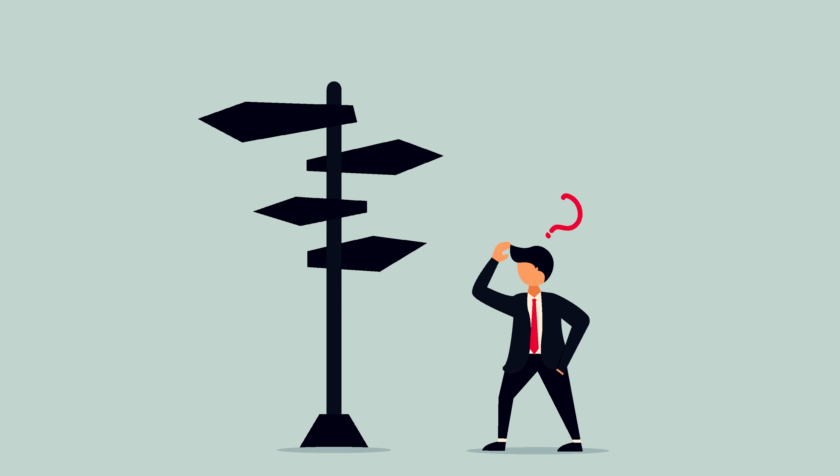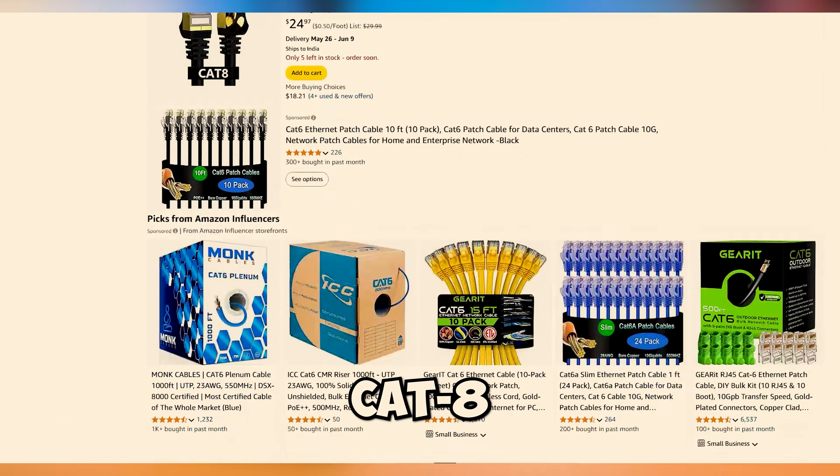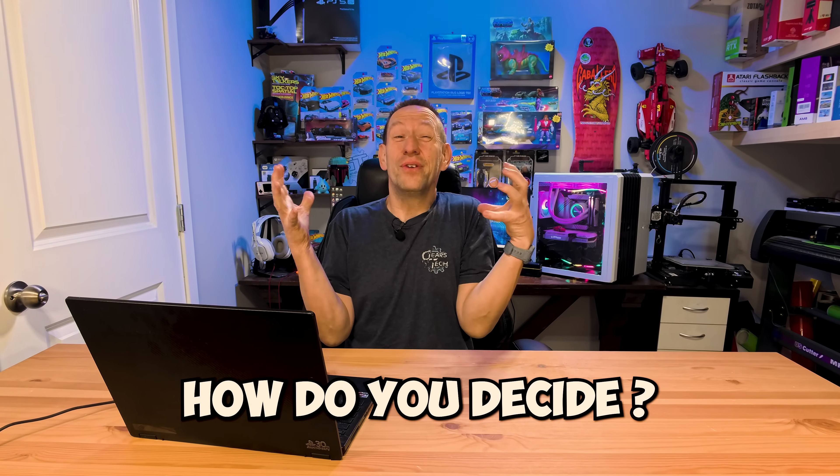Hello and welcome back to Gears & Tech. You've decided that it's time to hardwire your device but you're just not sure which cable to buy. A quick look on Amazon reveals you've got Cat5, Cat6, Cat6A, maybe Cat7, Cat8, and there's a huge price difference between all of the cables. Do you need gold plated? Do you need copper? Do you need stranded wire? Do you need solid wire? How do you decide? We got you covered today.